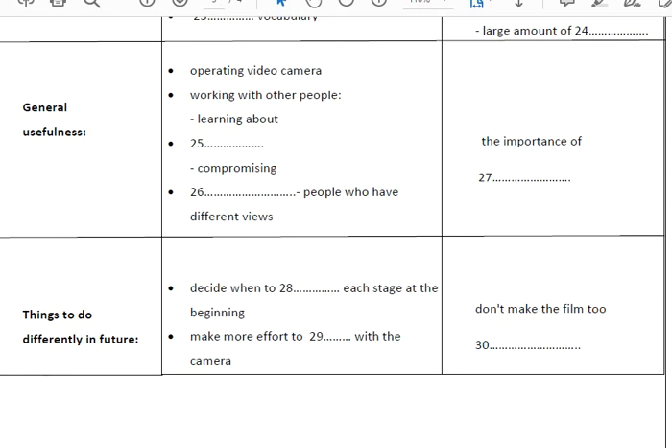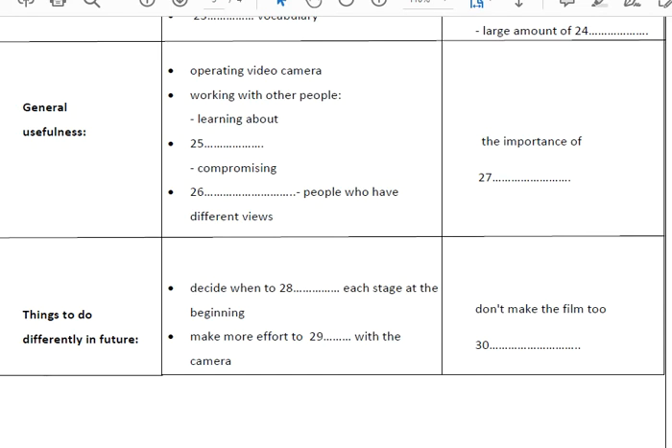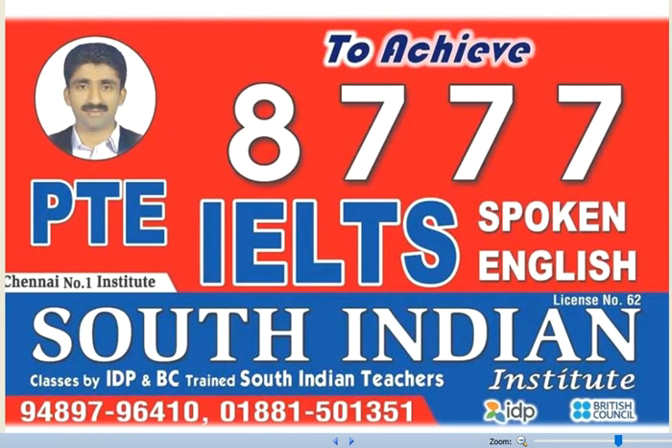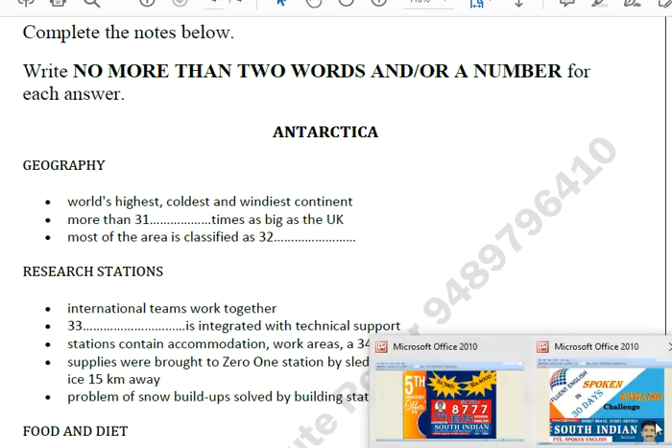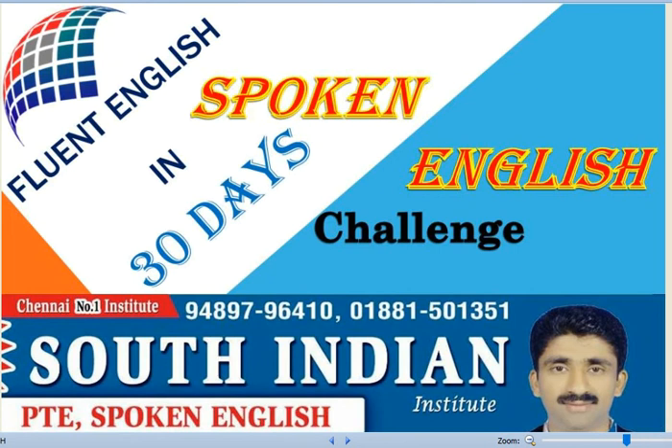I think we should have tried to experiment more with the camera — with angles and focus and that kind of thing. So you should have been more ambitious. Do you agree, Ibrahim? Not really. In fact, I think we were too ambitious. We were inexperienced and we didn't have a lot of time, and we tried to do too much to make a long film. Next time I would make a shorter one and try to get the quality better. Next semester we will be doing another video project with a different content, and you'll have an opportunity to put into practice what you've learnt this time. That is the end of Section 3. You now have half a minute to check your answers.